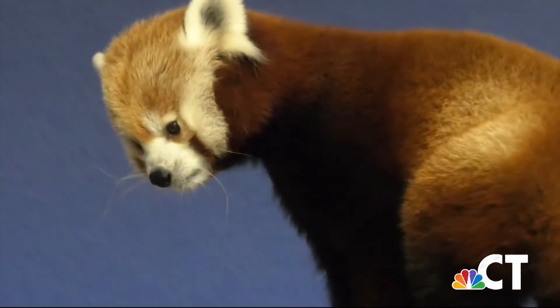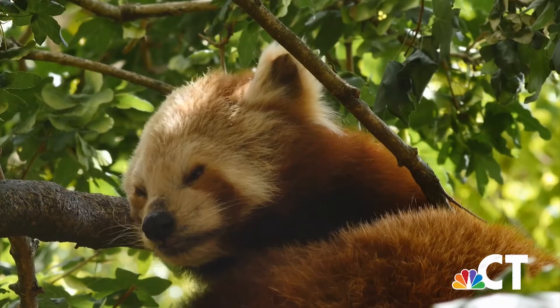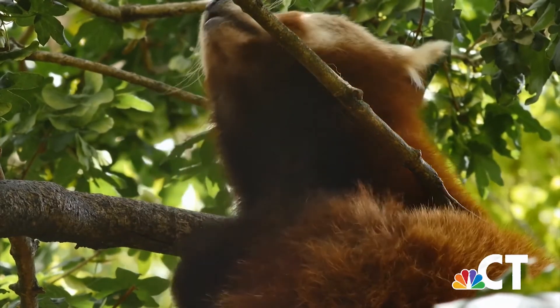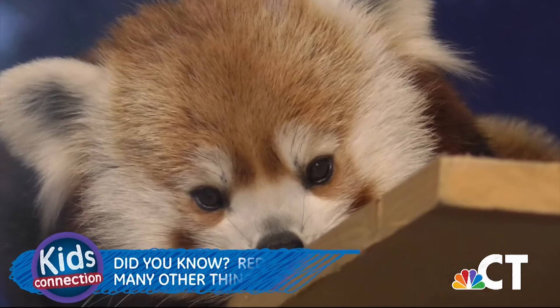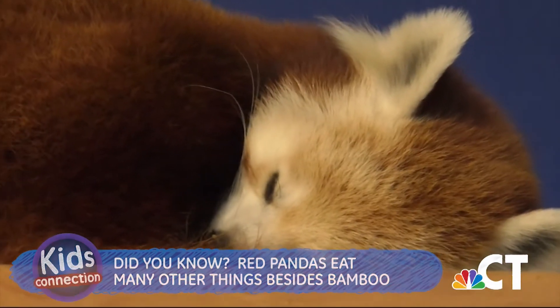Like the mountains of Nepal and in central China. They spend most of their lives up in the trees. Red pandas have a taste for bamboo, but unlike their larger relatives, they eat many other things as well — fruit, acorns, roots and eggs.